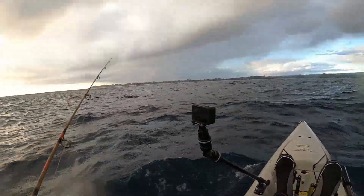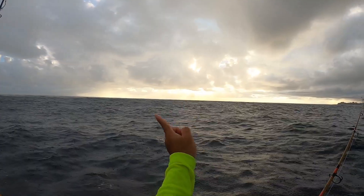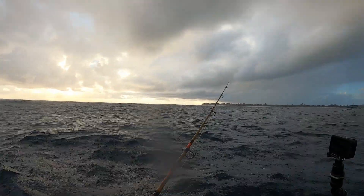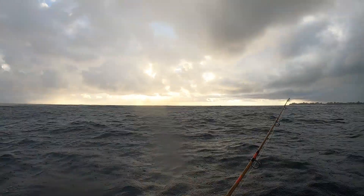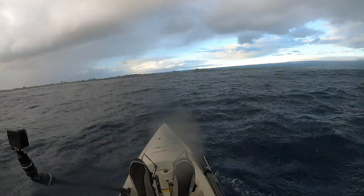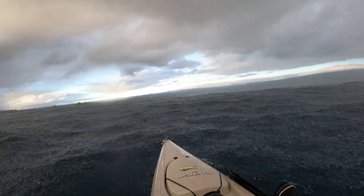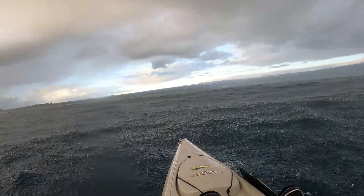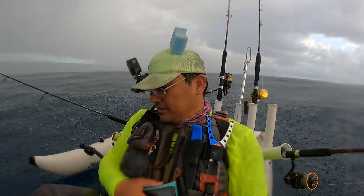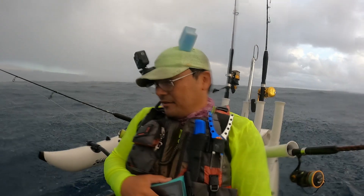I could hear something coming and there it is — it's pouring rain right there. It's catching up. Here it comes. Oh boy, there it is. It just opened up all of a sudden. That rain cloud finally came in.